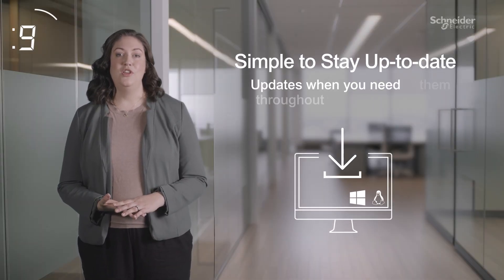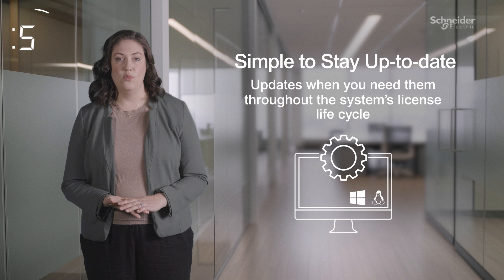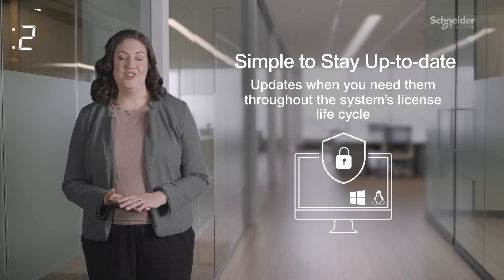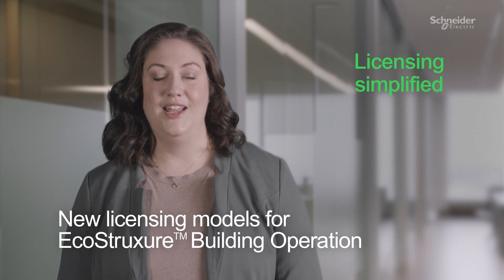Get peace of mind knowing you always have the latest software version, compatible to the latest hardware and operating system with the best security features. That's fewer things to think about in your busy day. And that's the new licensing models for EcoStruxure Building Operation in 60 seconds.